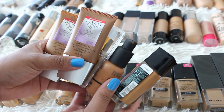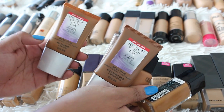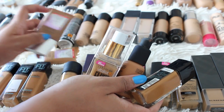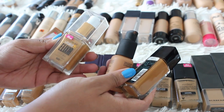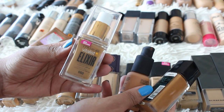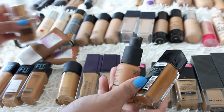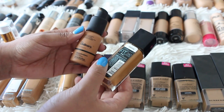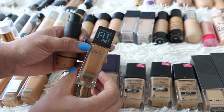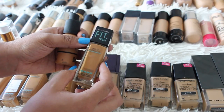I'm keeping the Revlon Youth Effects in 400 Caramel but getting rid of it in 410 Cappuccino. Getting rid of the CoverGirl Vitalist Elixir in Classic Tan — oddly enough, even though Classic Tan matches me in all their other foundations, it's too dark in the Vitalist Elixir. Also getting rid of The Ordinary Serum Foundation in 3.1 — that's too dark, I'm shade 3. And the Maybelline Matte and Poreless in 340 is too deep for me; I'm anywhere between a 315 to a 330.